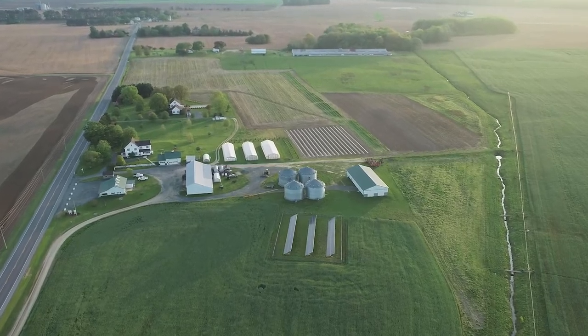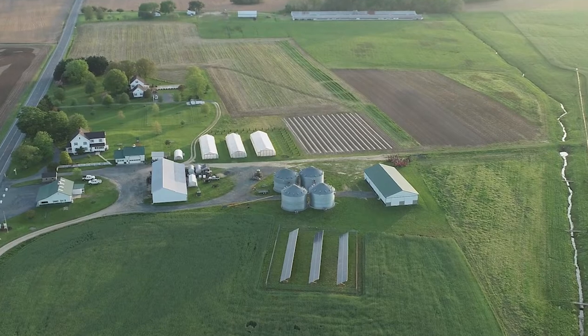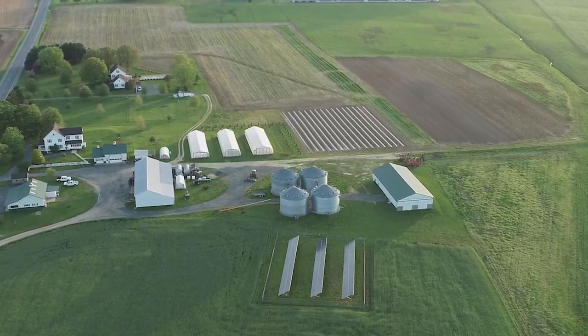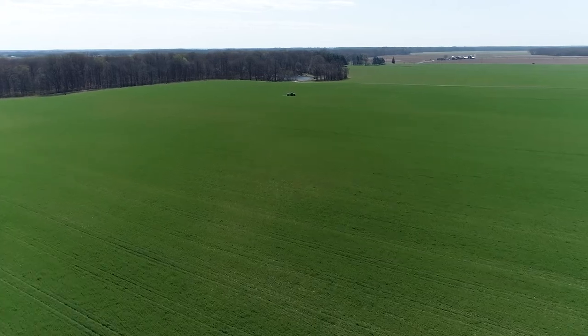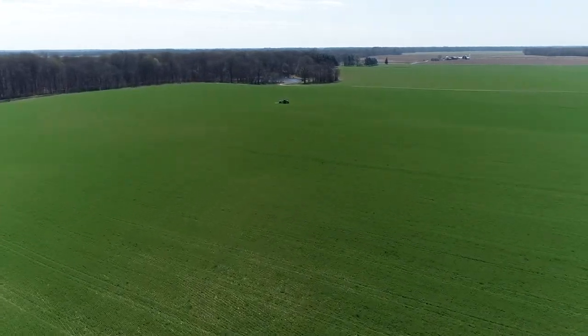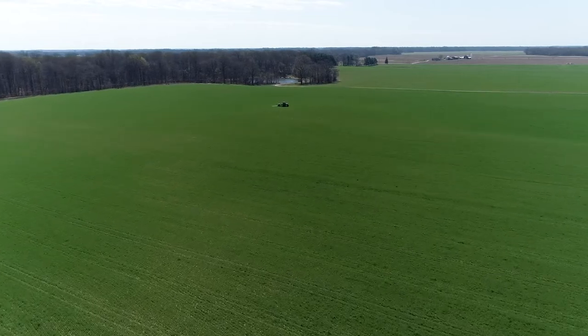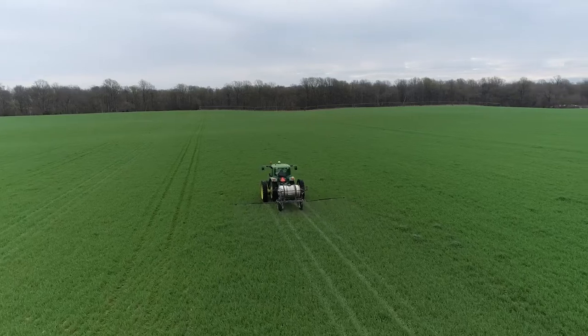At Mason's Heritage, located on Maryland's eastern shore, we grow certified organic corn, soybeans, and small grains. Our operations philosophy draws from sustainable agronomic, environmental, and economic viewpoints.